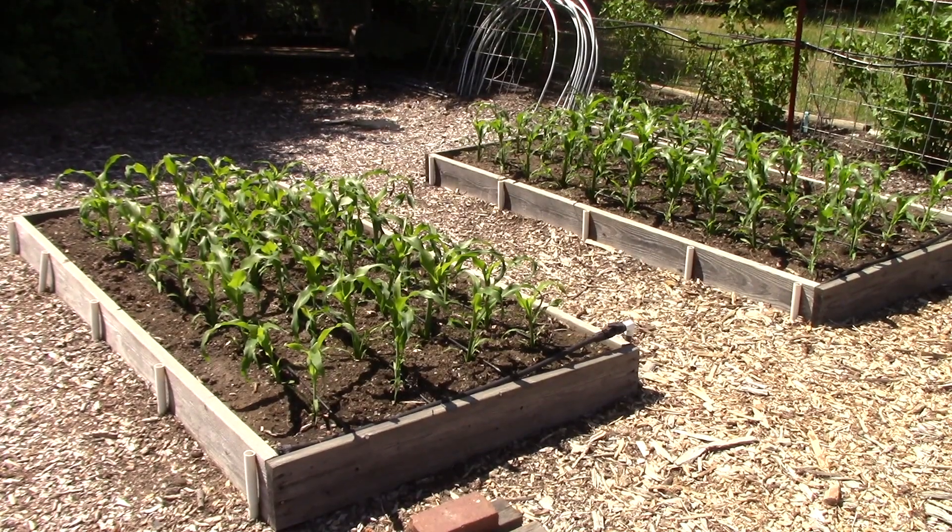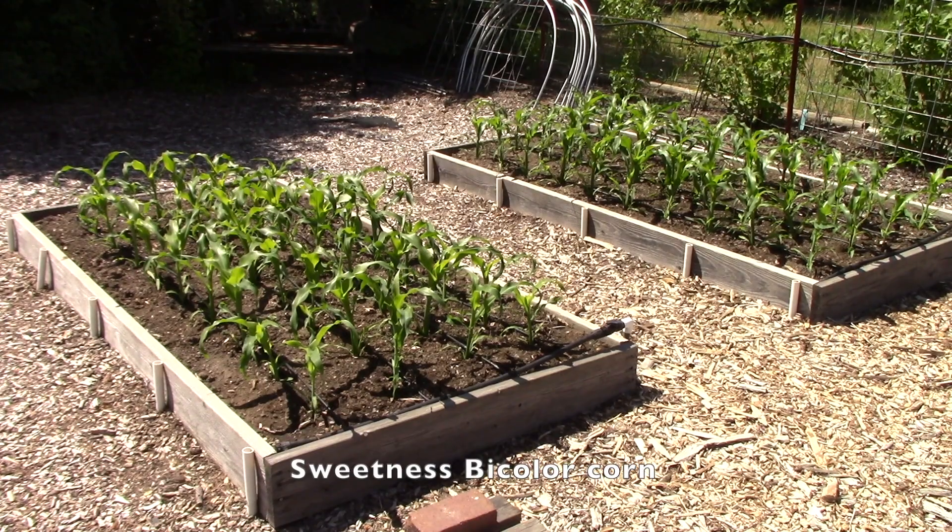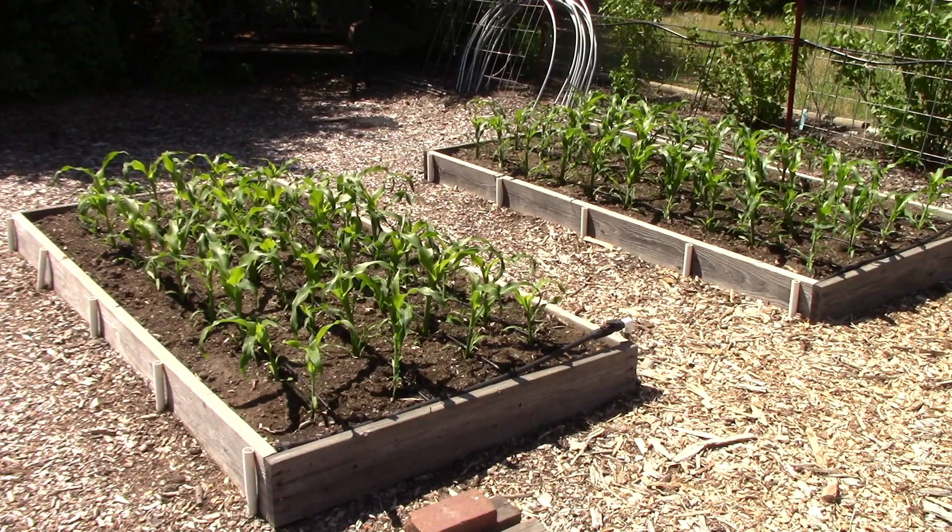The last two beds have corn growing in them. This is Sweetness Bicolor - we have grown it for years and have had great luck with it. The corn is delicious, and I was all set to try a new variety this year but Bill said he just loves that variety, so can we please plant it one more time. So here we are, and the plants are doing really well. Now that it's warming up they should start putting on quite a bit of growth.